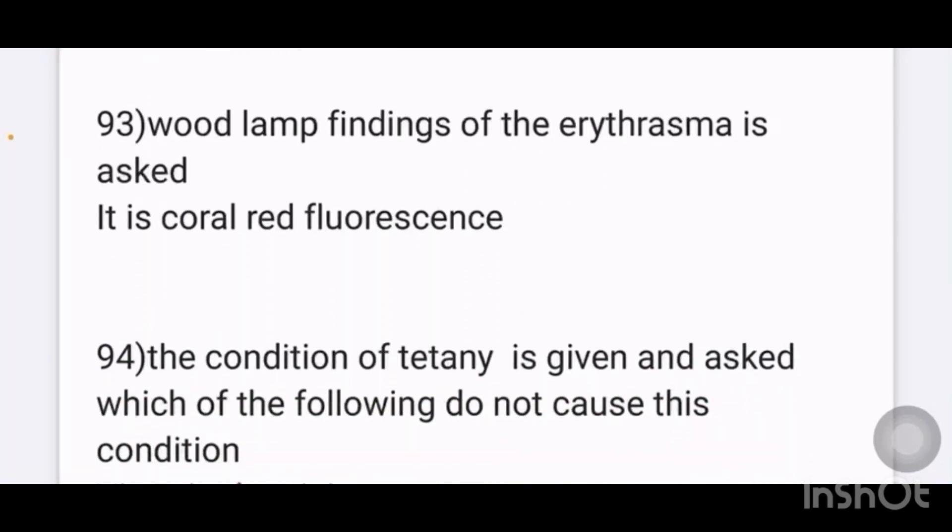Wood lamp finding of erythrasma: the diagnosis of Corynebacterium minutissimum is given, and an image of erythrasma is provided. The finding seen on Wood lamp examination is coral red fluorescence.